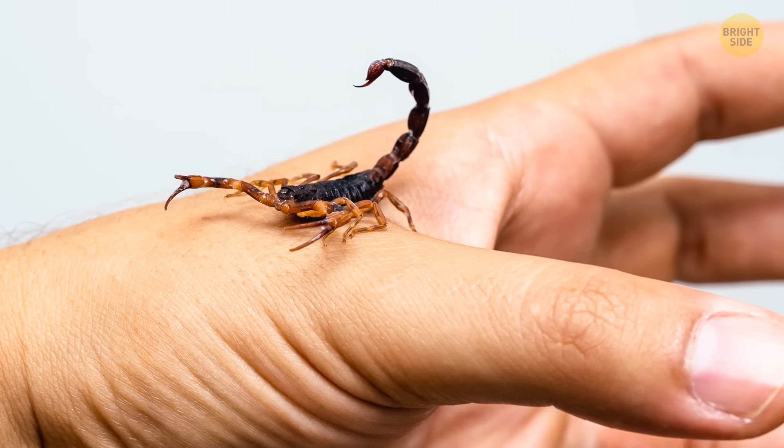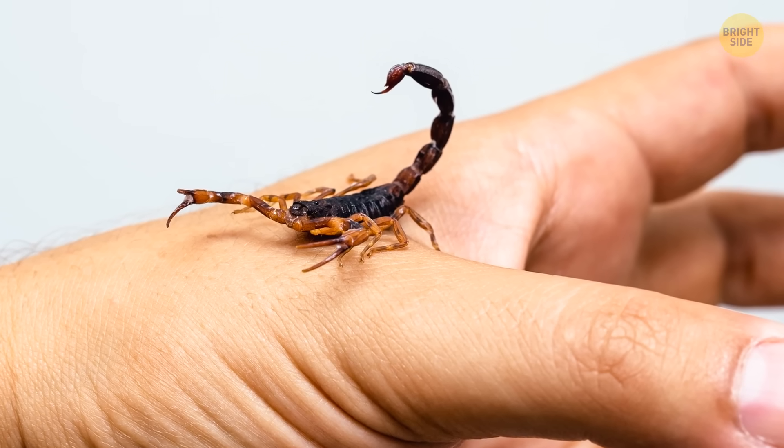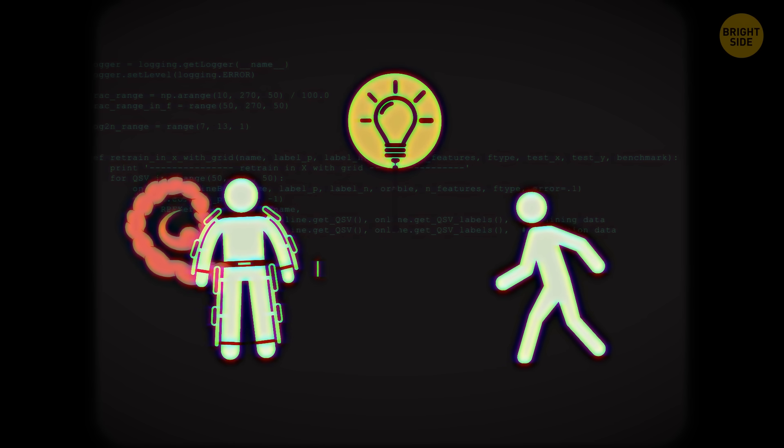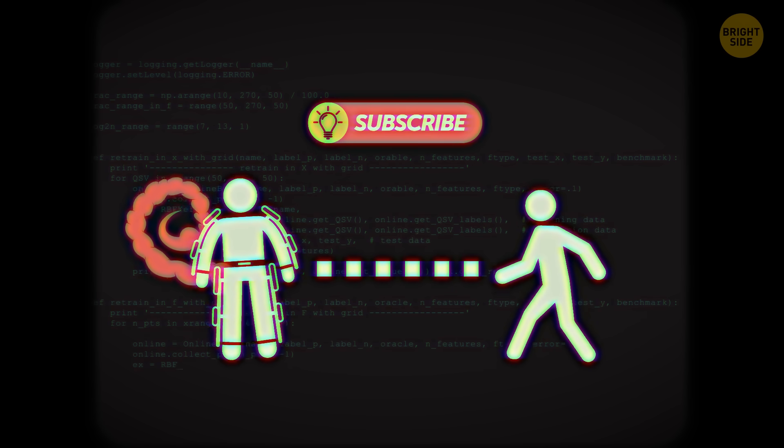A scorpion's tail is venomous and packs a nasty sting. You could use it to sting anyone in your way, and it's long enough that you could defend yourself from a safe distance.